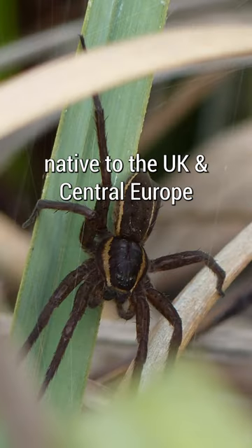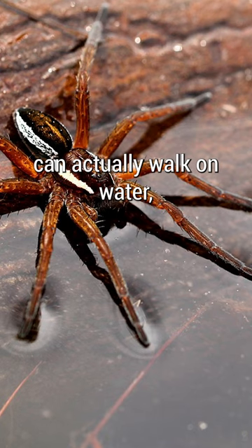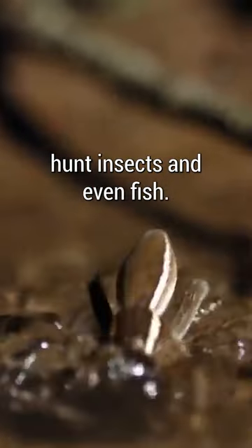The fen raft spider, native to the UK and Central Europe, can actually walk on water, and they use this ability to hunt insects and even fish.